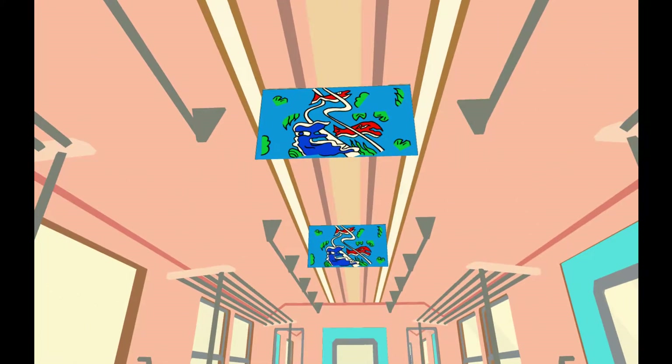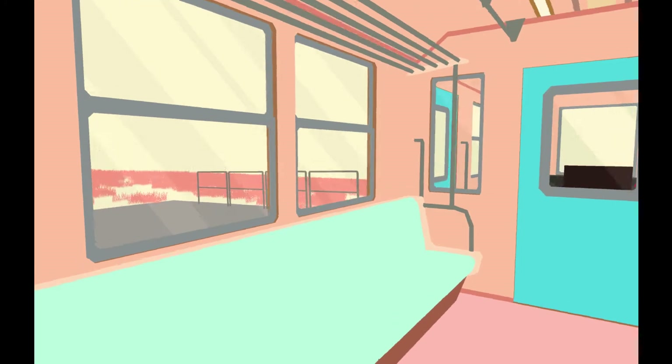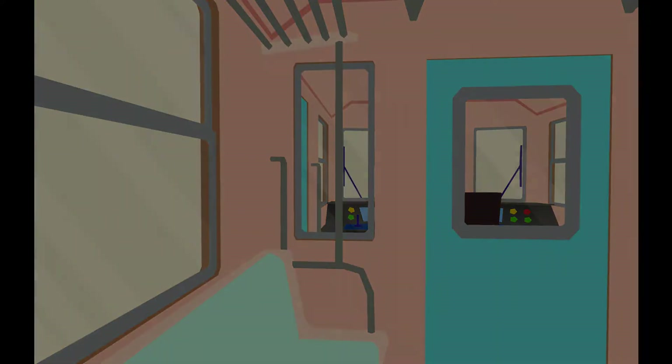Those almost look like traditional Japanese woodblock prints - Ukiyo-e, I think that's what they're called. But it's not. The pink grass is outside, just us in here.